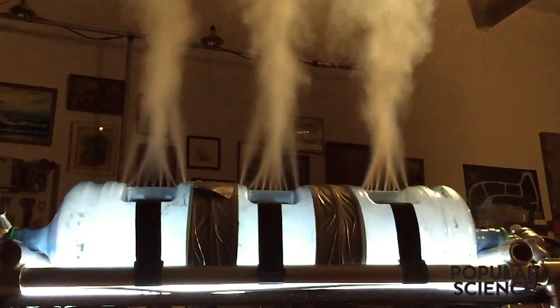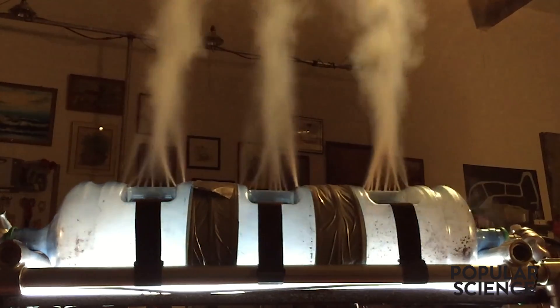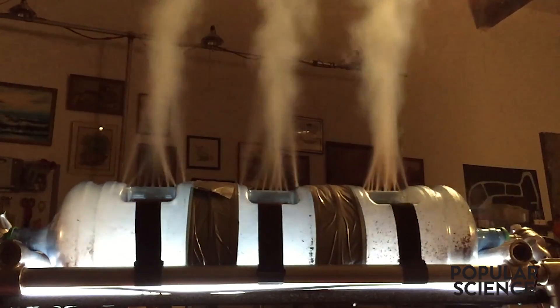This is the Jet Cream. It's constructed entirely from parts found at a local hardware store, and it can produce a gallon of ice cream in 10 seconds. Here's how.